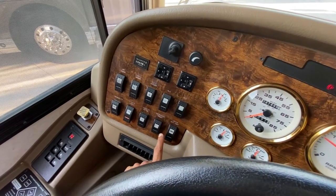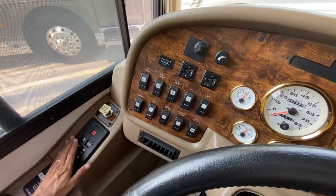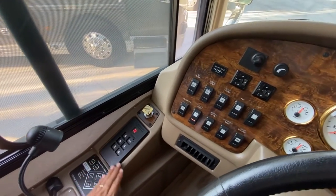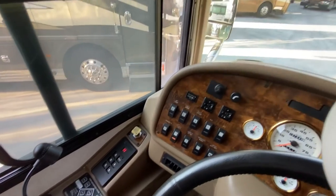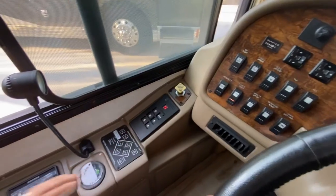The air horn has a little air leak but it still works. Six-speed Allison MH3000 transmission.